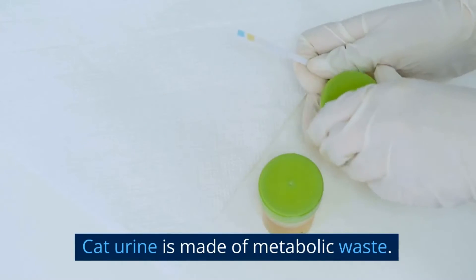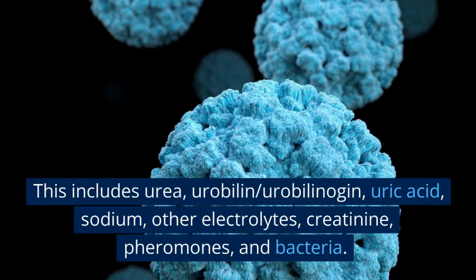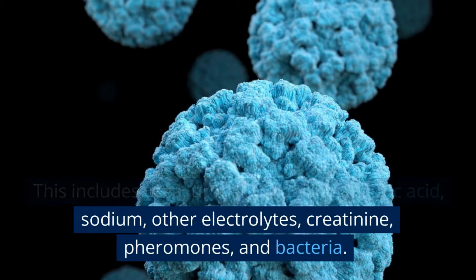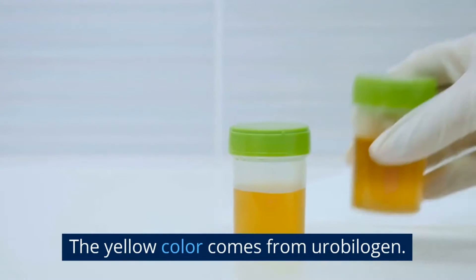Cat urine is made of metabolic waste. This includes urea, urobilin/urobilinogen, uric acid, sodium, other electrolytes, creatinine, pheromones, and bacteria. The yellow color comes from urobilinogen.